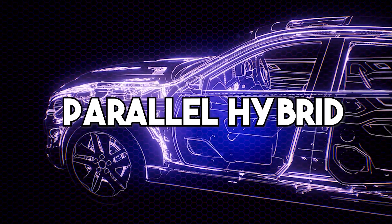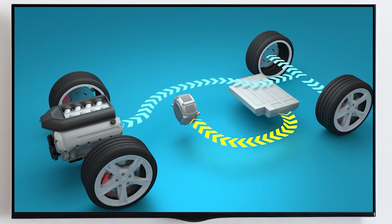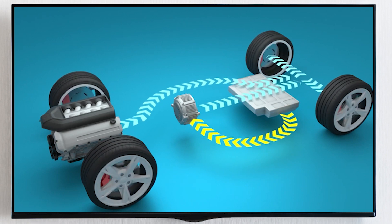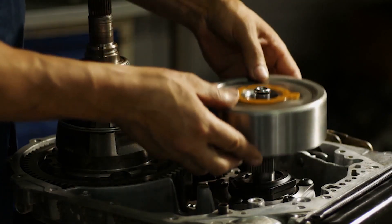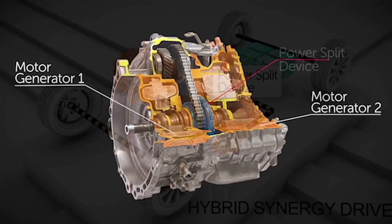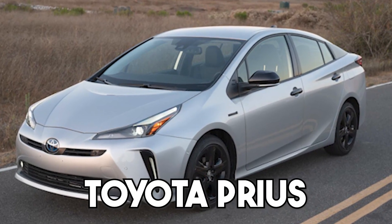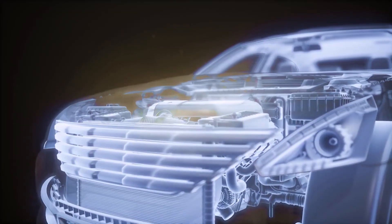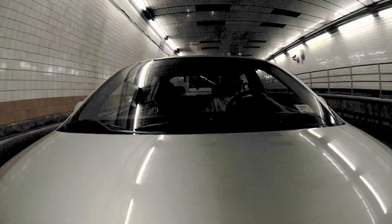Next is the parallel hybrid. Typically, a single transmission is used to connect the gasoline engine to the electric motors, combining the two power sources. That gearbox could be automatic, manual, or CVT. A power split CVT, like the ones seen in the Toyota Prius and the Chevrolet Volt, is one type of hybrid transmission that has become increasingly common.